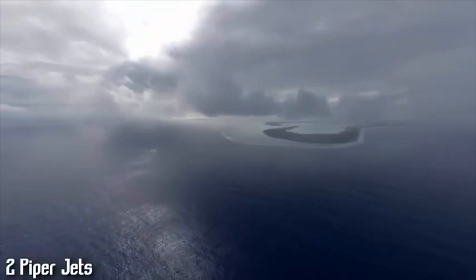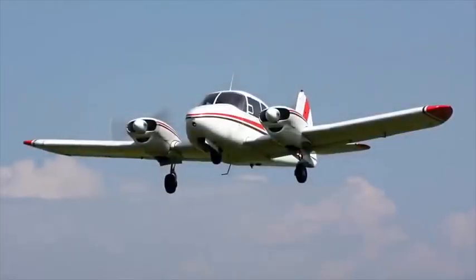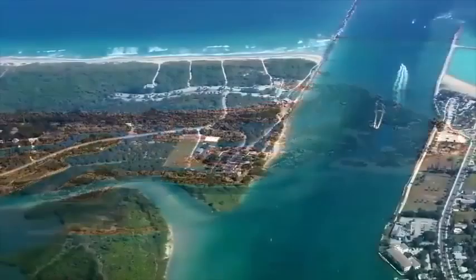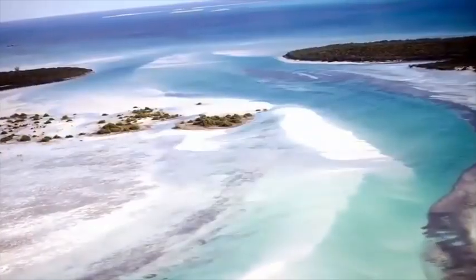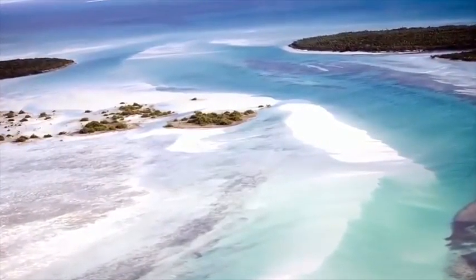Numero 5: un paio di Jet Piper sono spariti nel triangolo delle Bermuda nel giro di due anni l'uno dall'altro. Il primo con tre persone a bordo è svanito il 20 giugno del 2005 tra l'isola Treasure Cay nelle Bahamas e Fort Pierce nella Florida. In un incidente simile il secondo aereo sparì il 10 aprile 2007 vicino all'isola Berry. In quel caso il pilota era da solo senza alcun passeggero.